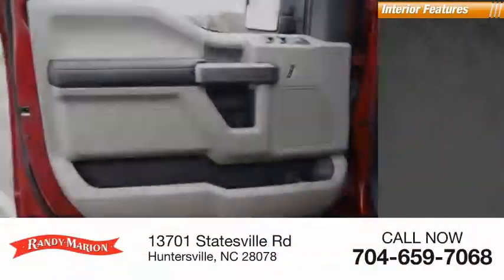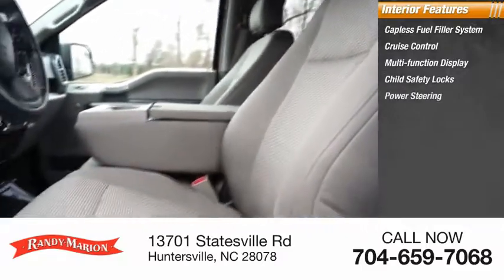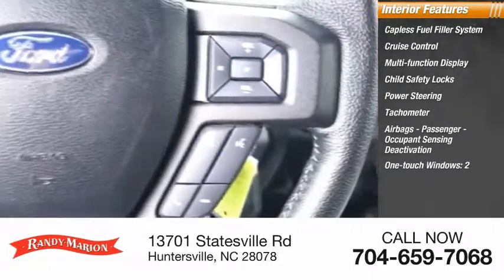Inside you'll find a capless fuel filler system, cruise control, multi-function display, child safety locks, power steering, tachometer, airbags, passenger occupant sensing deactivation, one-touch windows (two), and compass.